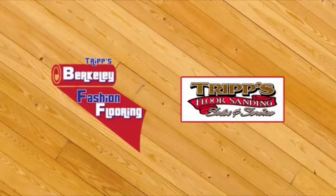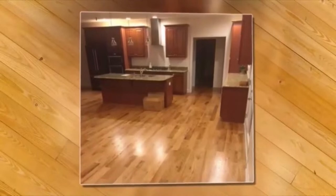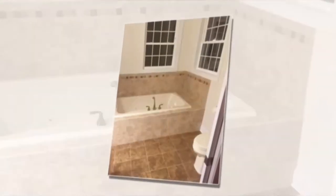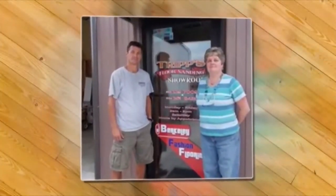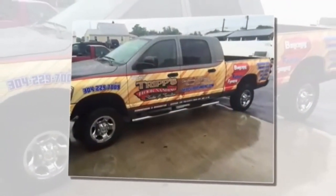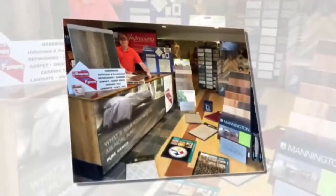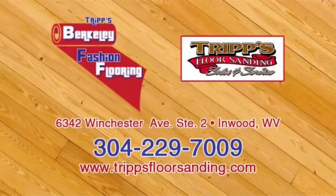Not sure where to go or who to trust with your flooring project? Start with Trips Flooring, proudly serving the area for more than 25 years. Specializing in floor sanding and refinishing, along with installation of new flooring including hardwood, tile, vinyl, laminate, carpet, and the hottest trend in flooring — luxury vinyl tile and luxury vinyl plank. Are you on a budget? Check out their warehouse Cash & Carry, or call 304-229-7009 or visit them online at TripsFloorSanding.com.